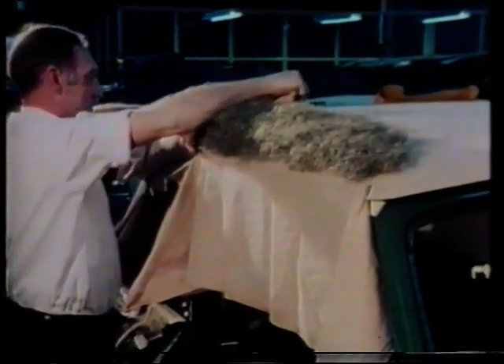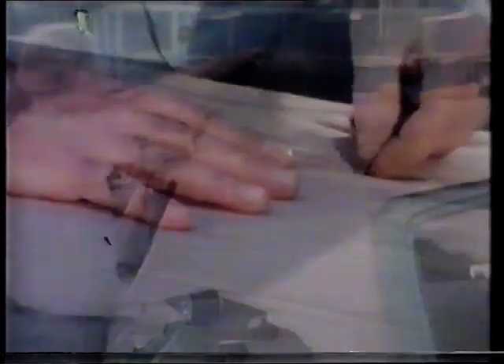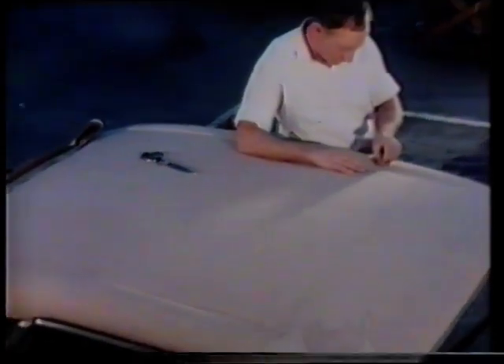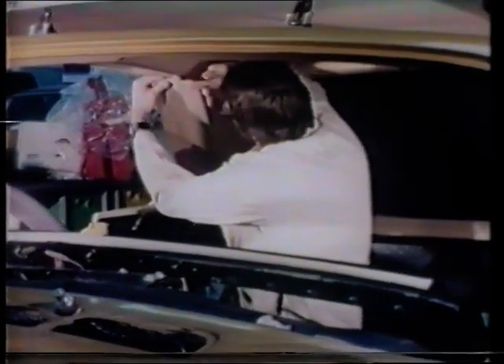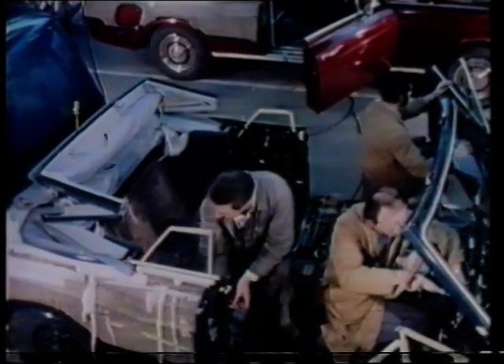Fashioning the convertible hood is a process of several stages of lining, padding, shaping and covering. From colour matching the head cloth and hood supports to the twin rear reading lights, this model has every appearance of a hard top. The whole operation takes one man one week to complete.